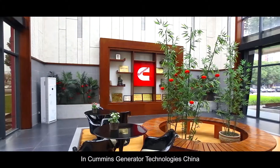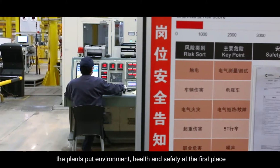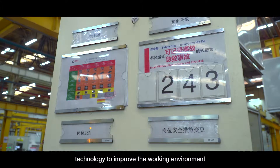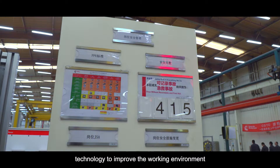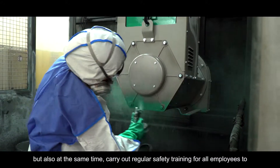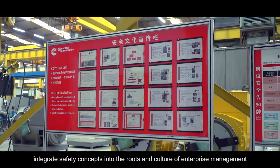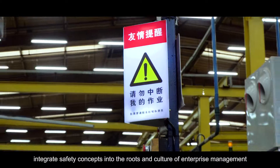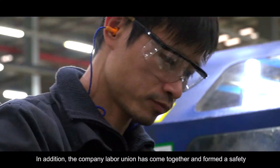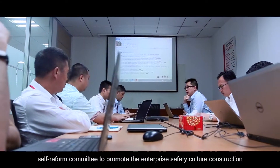In Cummins Generator Technologies China, the plants put environment, health, and safety at the first place — not only through continuous efforts into all kinds of equipment and technology to improve the working environment, reduce labor intensity, and eliminate safety risks, but also by carrying out regular safety training for all employees to integrate safety concepts into the roots and culture of enterprise management. In addition, the company Labor Union has formed a Safety Self-Reform Committee to promote enterprise safety culture construction.